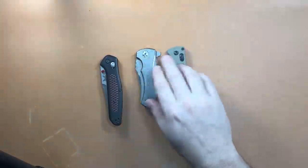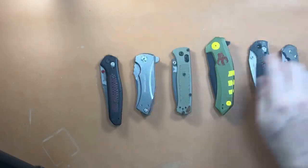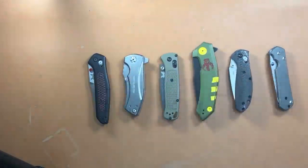All of these knives are the ones that have been in my collection the longest of any knives I have right now. I buy, sell, and trade knives all the time and don't hold on to stuff terribly long. Let's do a little game — in the comments, tell me which knife on the table has been in my collection the longest.